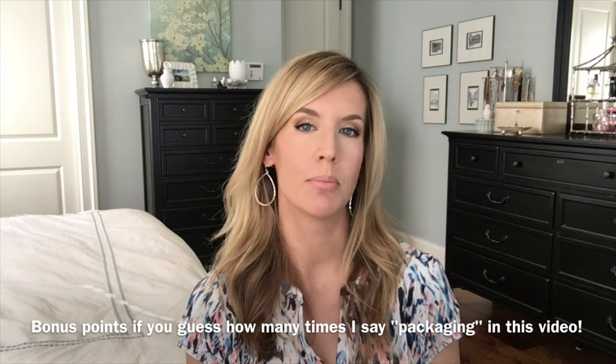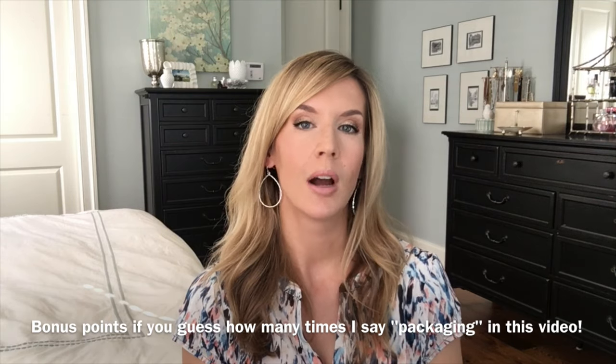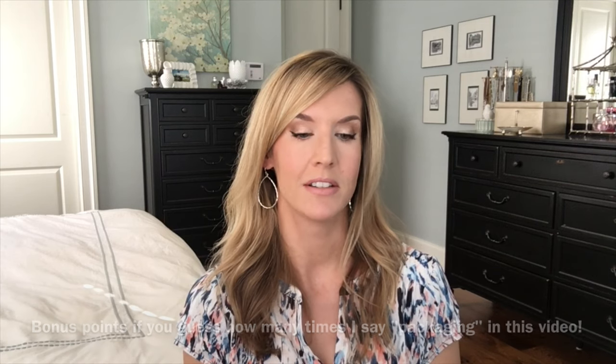Hey guys, welcome back! I was tagged by Daphne C — I'll link her below — in the 'I fell for the packaging' tag. I thought it was a pretty fun tag. But when I started thinking about it, I don't think I've ever actually bought anything just for the packaging. I tend to really research my purchases and I'm a pretty thoughtful purchaser. Looking through my products, while I haven't bought anything specifically because of packaging, it has certainly enhanced the experience or helped me decide to repurchase. I do have a couple things I bought because of packaging for a specific reason.